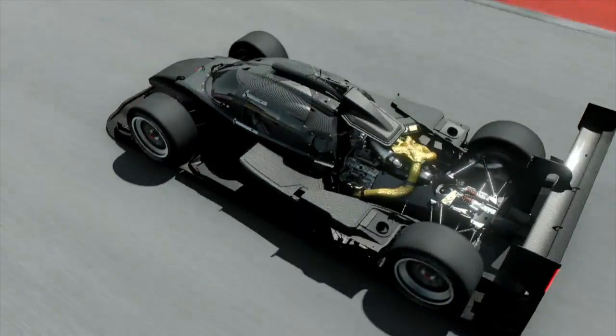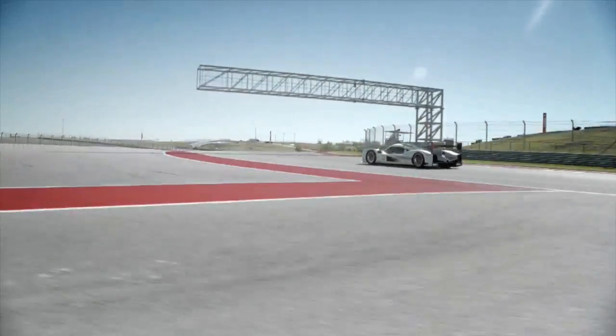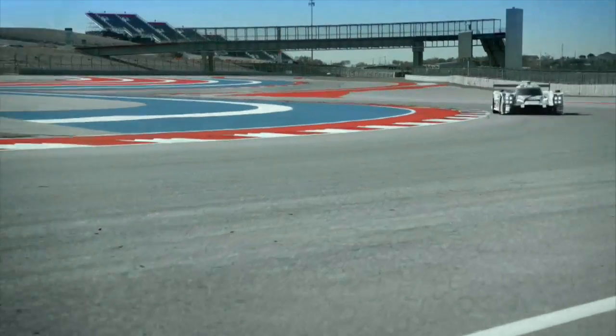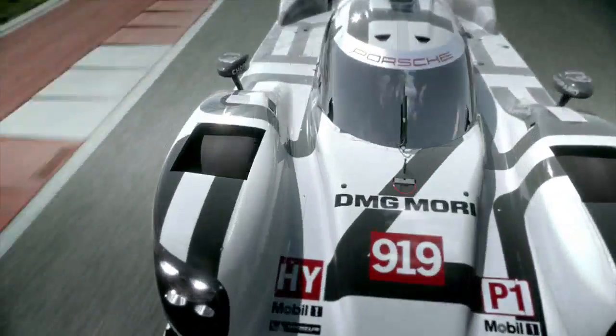The 2.22 kilowatt hours of electrical energy produced correspond to 8 megajoules — the highest energy class stipulated in the regulations. The 919 is a testing lab for future hybrid systems, and the concept should go into production at the end of the decade.